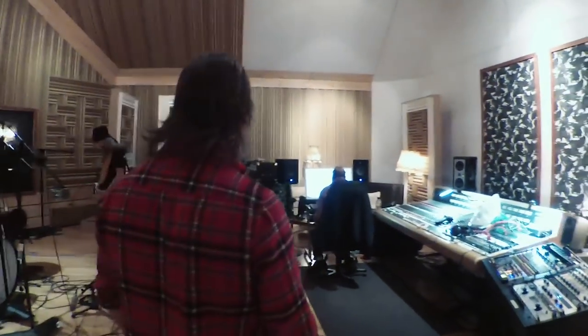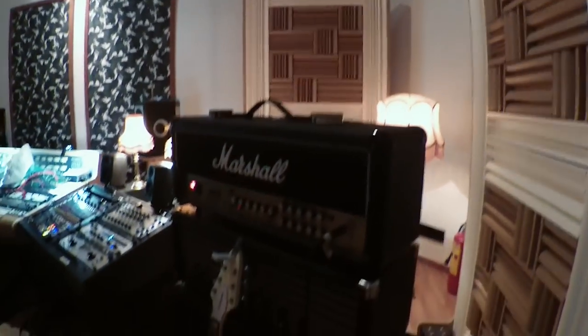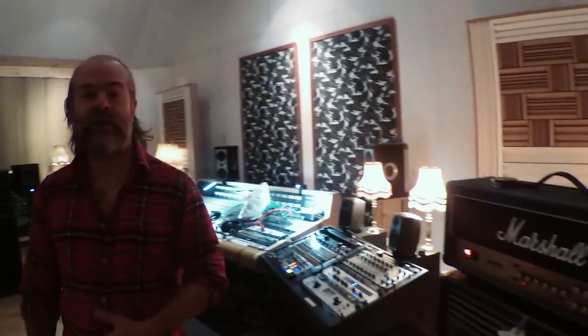The actual studio! Have a look around. So this is actually, what do you call it in the UK, a barn conversion.